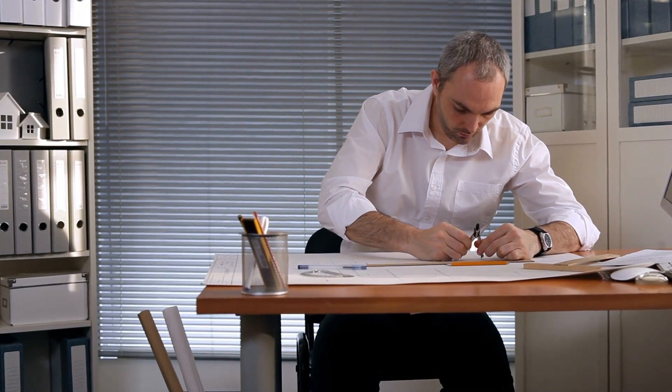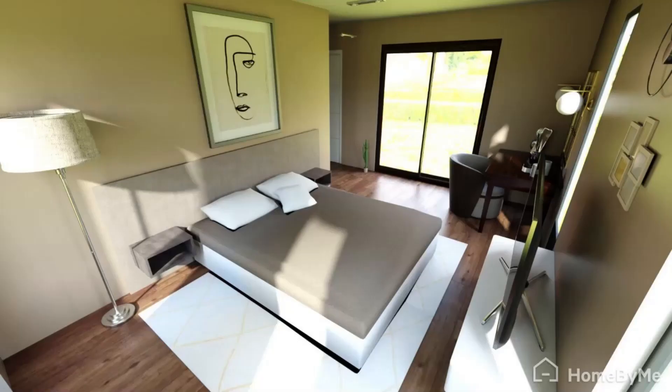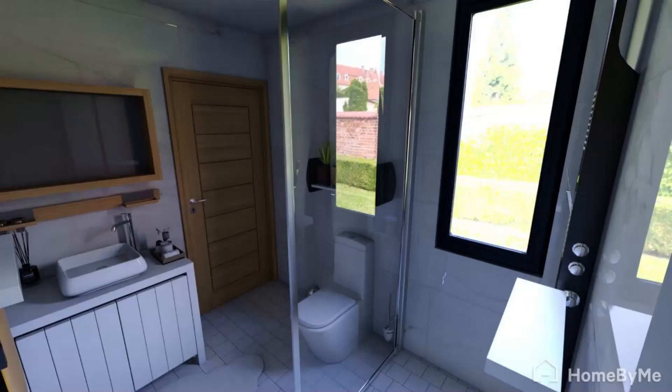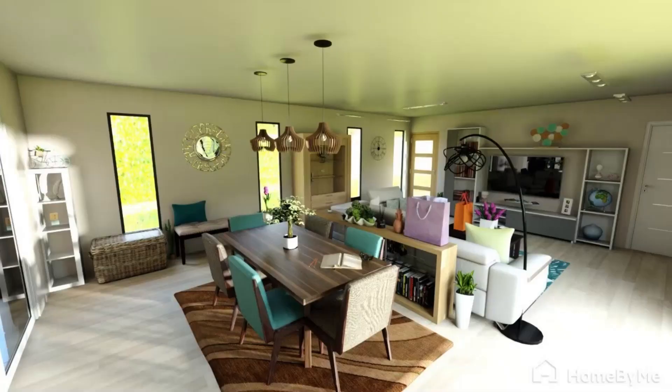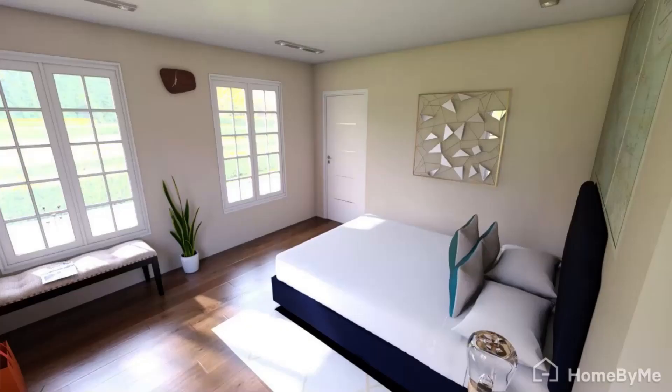In Europe or the UK you have to have a proper plan with an architect, but in Thailand that's not really the case. We still have pictures of how it was originally supposed to look. Some things had to be changed because we started running low on cash at some point, and also the construction guys did a few things wrong.